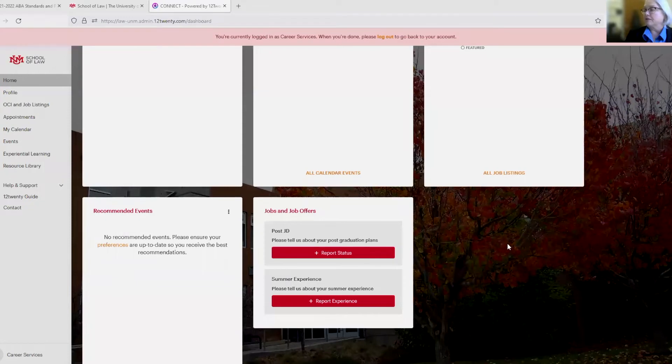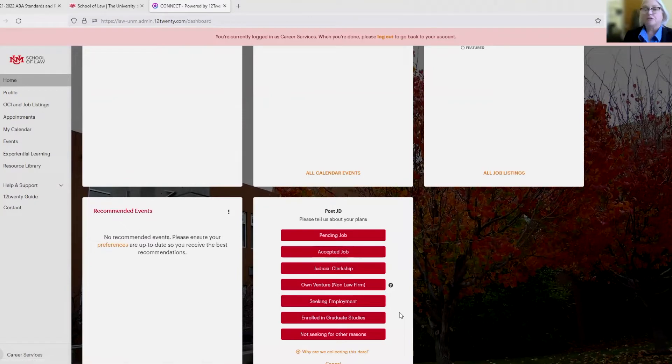For us, when you log in — this is the admin, me logging in as a student — if you are not a 3L, when you log in right now it'll pop up to remind you to go ahead and fill it out right now at grad. Down here under jobs and job offers you report your status, and it has all the updates you can do.